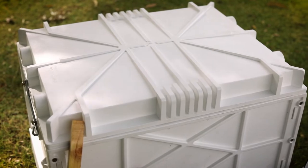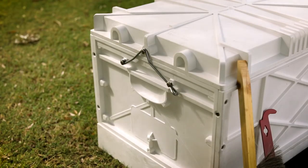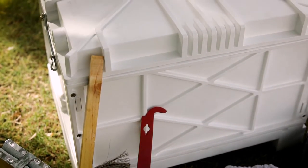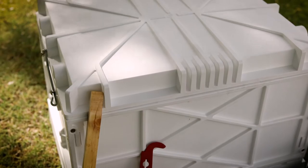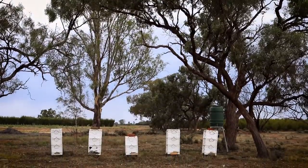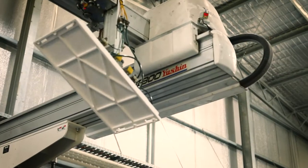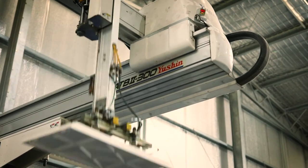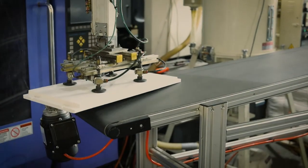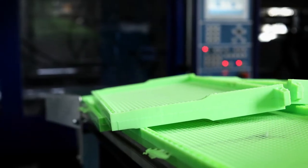Traditional timber is getting harder and harder to get, and it got me thinking: can we make these out of plastic? Can we make these more user-friendly, more economical for the beekeeper to produce his honey? With a plastic product we can consistently punch out and pump out a product that's identical, uniform, and consistent.